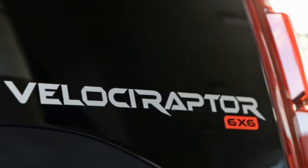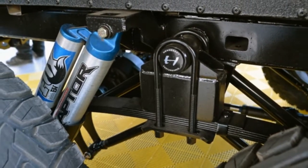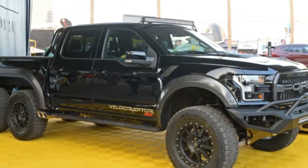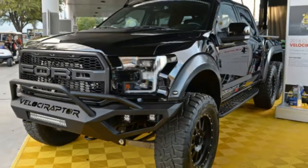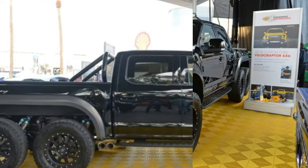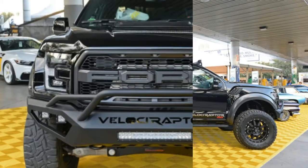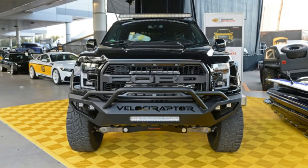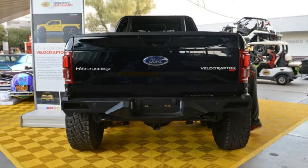You can also get upgraded Brembo front and rear brakes, larger wheels and tires, upgraded LED lights, bespoke interiors, and upgraded electronics and armoring systems. The Velociraptor 600 twin-turbo upgrade is available to owners of the new Raptor models without the 6x6 configuration for $22,500. The base Raptor F-150 features a 3.5-liter twin-turbo V6 that makes 450 horsepower and 510 pound-feet of torque.